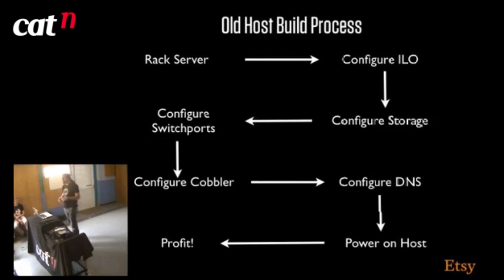We had to configure the storage and RAID cards — in some cases quite a protracted process. Anyone who's ever used MegaCLI will know what I'm talking about. We had to configure switch ports, make sure they were in the right VLAN, turned on, and labeled correctly. We had to configure Cobbler with the server's Chef role, OS version, and MAC addresses. Then configure forward and reverse DNS records, power on the host, Cobbler builds — profit.